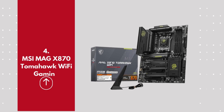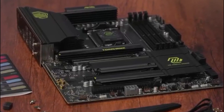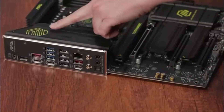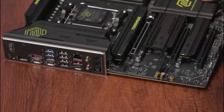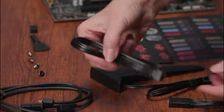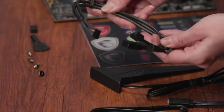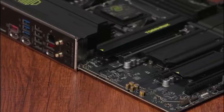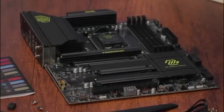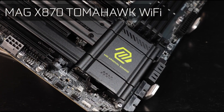Number 4: MSI MEG X870 Tomahawk Wi-Fi. This gaming motherboard is built for gamers and power users who demand high performance, stability, and cutting-edge technology. Designed to support the latest AMD Ryzen 9000 series processors, this ATX motherboard features PCIe 5.0, DDR5 memory support, and lightning-fast M.2 slots, ensuring top-tier speed and future-proof performance. With Wi-Fi 7 and 2.5GB LAN, you get ultra-fast, lag-free connectivity for seamless gaming, streaming, and multitasking. Its robust 14+2+1 power phase design and advanced cooling solutions ensure smooth performance even under heavy workloads.